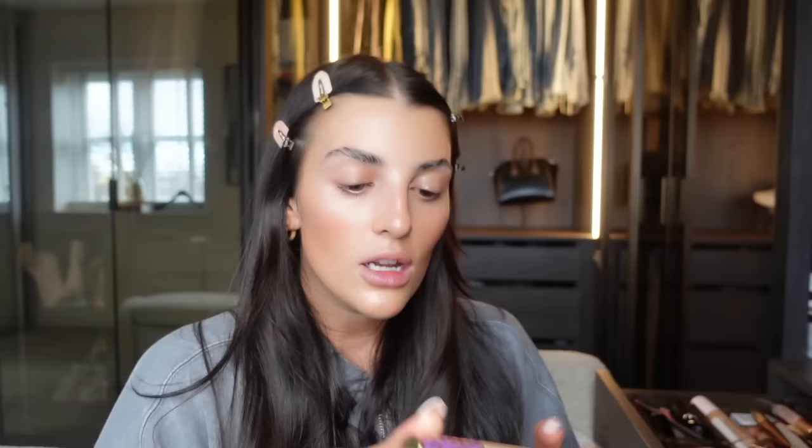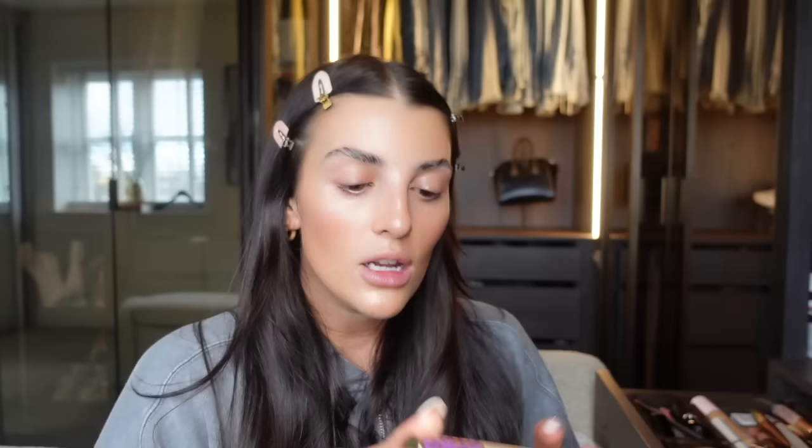Once I've brushed them up and into place I then use the Refi brush - which is absolutely minging because I use it all the time - just to press them in and round off the top so they're less spiky and more shaped. Sometimes I look back at photos from about two years ago when I used to brush my eyebrows right up and leave them spiky, and I look absolutely wild. So I'm glad I don't do that anymore.